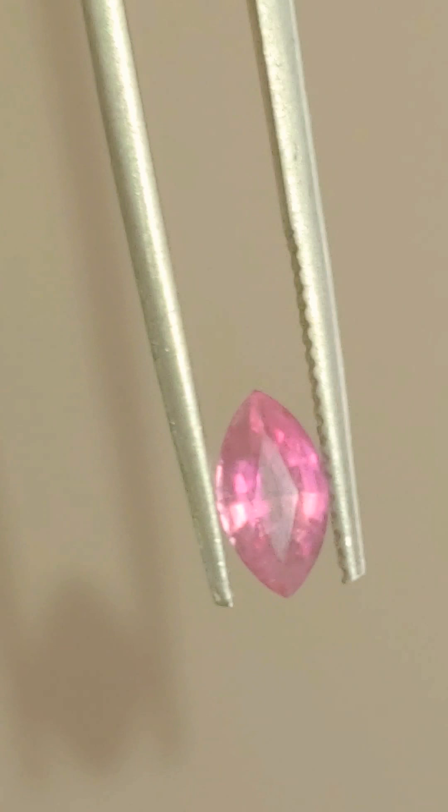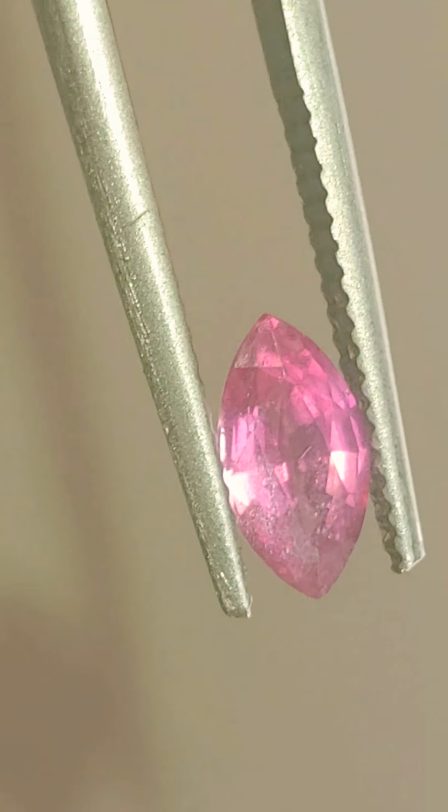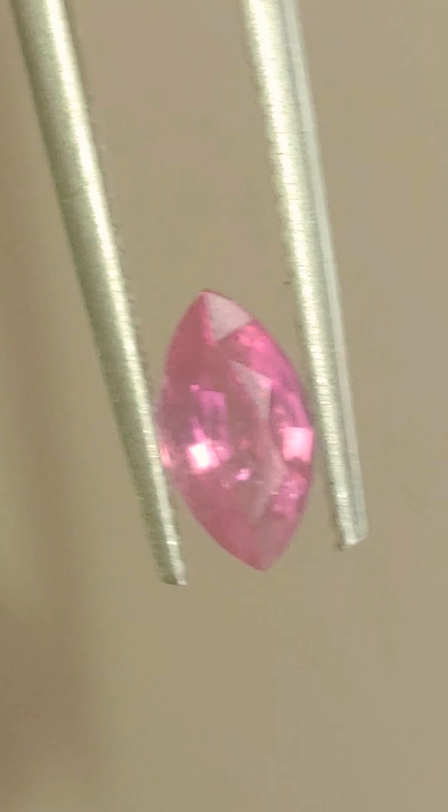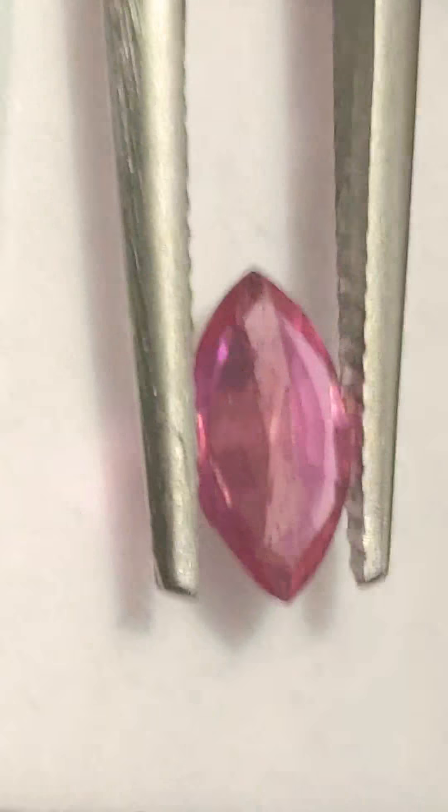If you find any of our stones are not as described in terms of key features — such as being a natural sapphire or being unheated — and you can prove it, we offer a 200% refund. Absolute 100% satisfaction guarantee. 100% positive feedback on Gemrock Auctions, 100% positive feedback on eBay, 100% positive on Catawiki. We do not disappoint our customers. Beautiful, beautiful pink there. Best of luck to all the bidders and thanks for watching CoreGems.